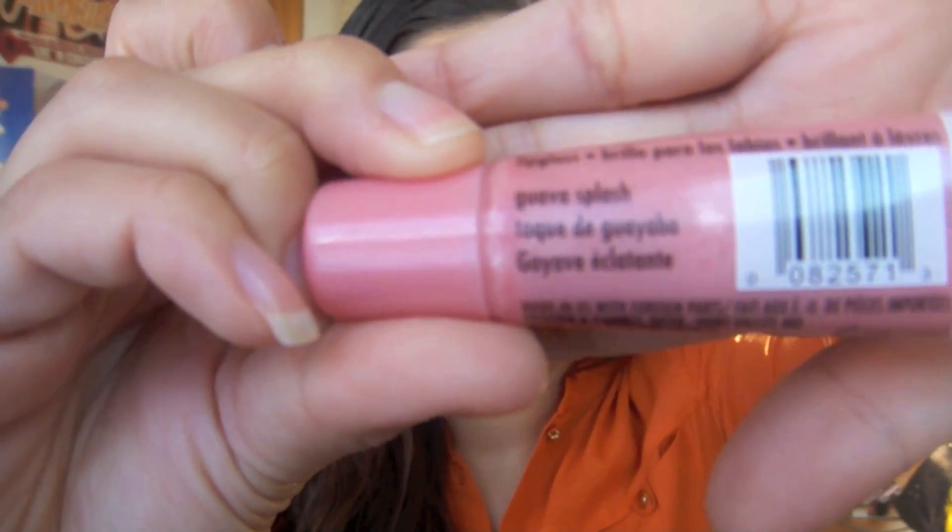I have some lip glosses. These are the CoverGirl Wet Slicks Fruit Spritzers — this one is in Wabba Splash. They smell delicious, they smell so good. I have two of these and they go on really nice. They apply so glossy and leave your lips looking so good. The only problem is they don't last very long, but I did start using them again just because they look really good on the lips.